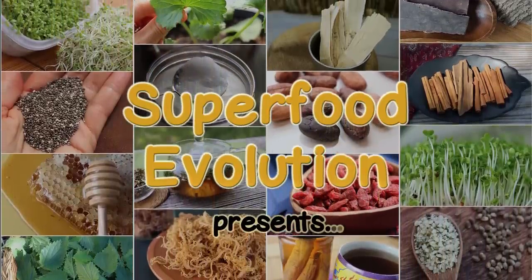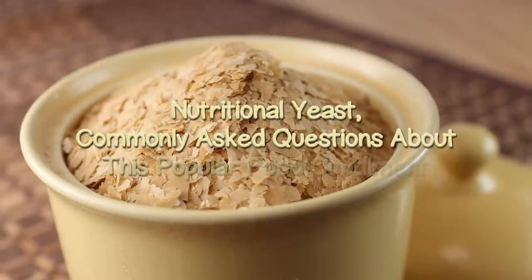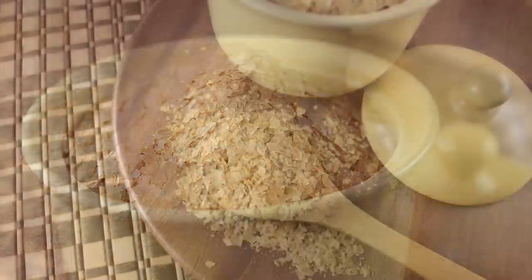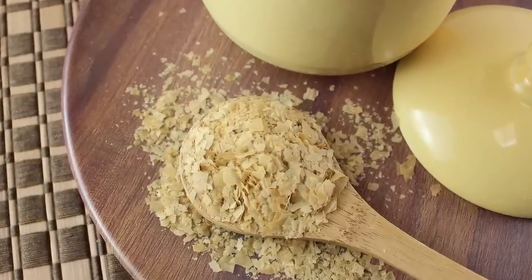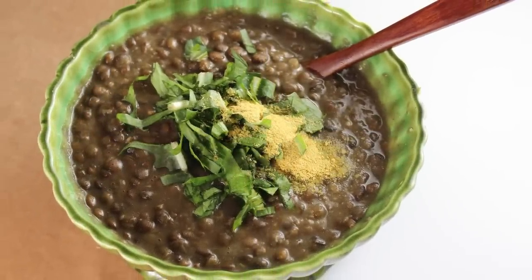Superfood Evolution presents: Nutritional Yeast — Commonly Asked Questions About This Popular Food Condiment. Nutritional yeast is a form of dried, deactivated yeast that is most well-known as a cheesy-tasting food topping, particularly popular among those adhering to a vegan or vegetarian diet.